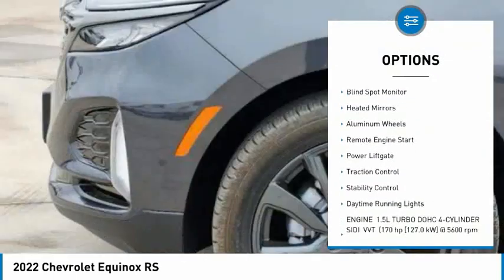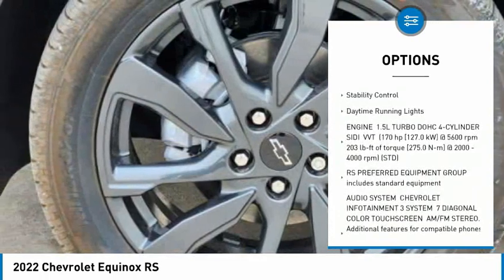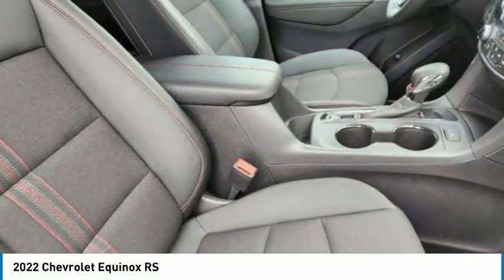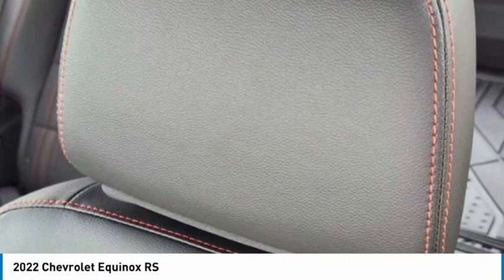Tire pressure monitor, turbocharged, blind spot monitor, heated mirrors, aluminum wheels, remote engine start, power lift gate, traction control, stability control, daytime running lights. This isn't just a vehicle, it's an experience.